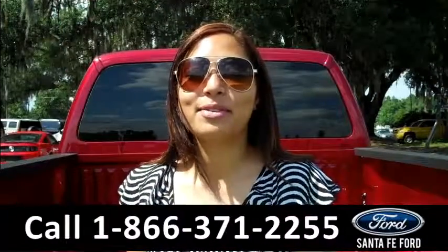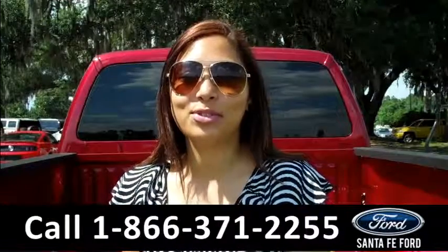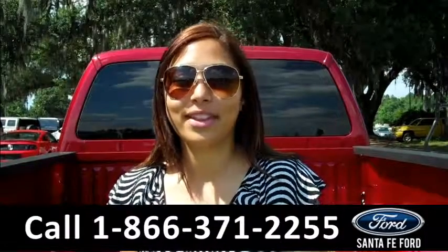That was our brand new 2015 Ford F-250. For more information about this truck, please visit us on the web at SantafeFord.com. Thanks for watching!